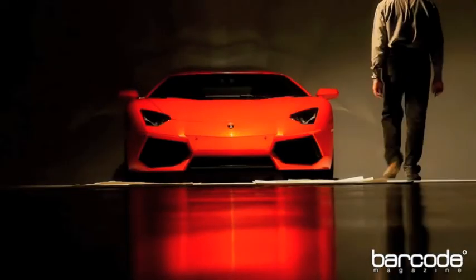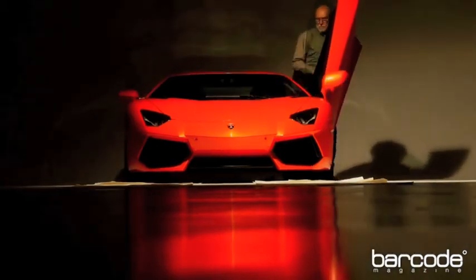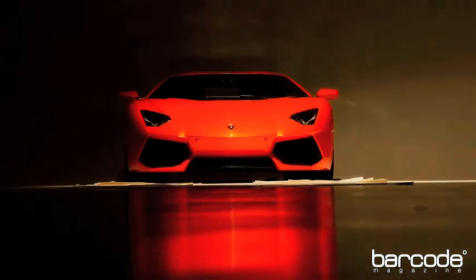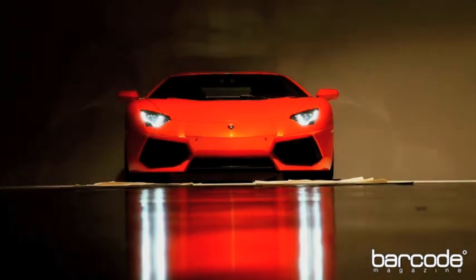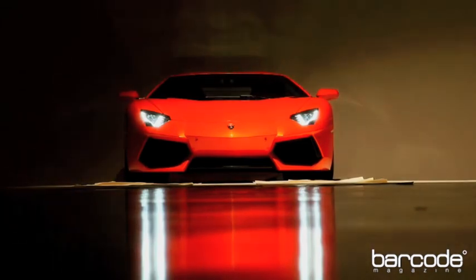It was a bit of a shock when Lamborghini recently announced an initiative to increase the efficiency of its raging bulls, and fans of Sant'Agata's creations cringed at the thought of smaller, less powerful cars. Well, they can put their fears to rest, because the new Lamborghini Aventador is as monstrous as any Lambo in history, and it's more efficient to boot.